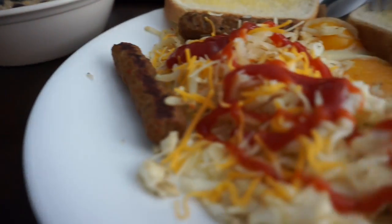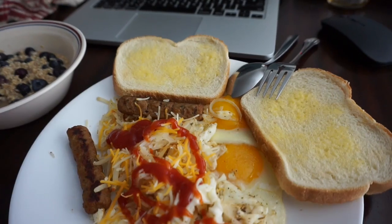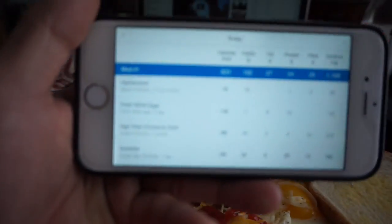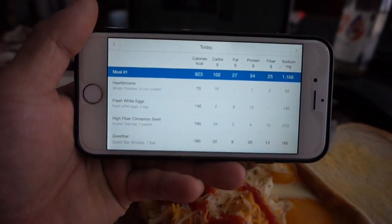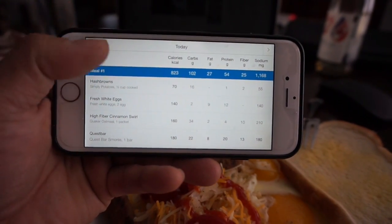All right, so here is the final product — everything's cooked. Total macros for this are 102 carbs, 27 fat, and 54 protein.